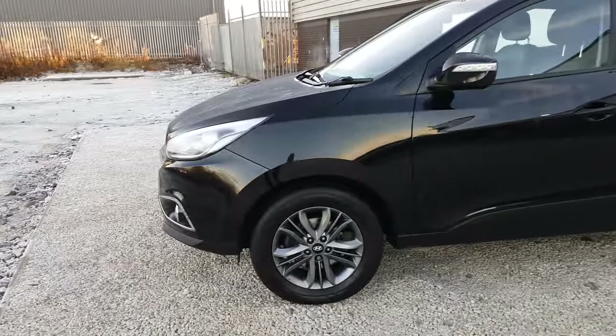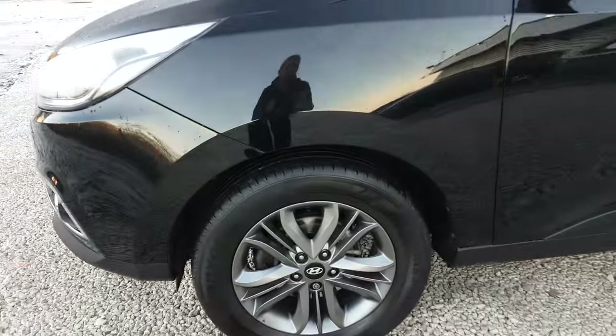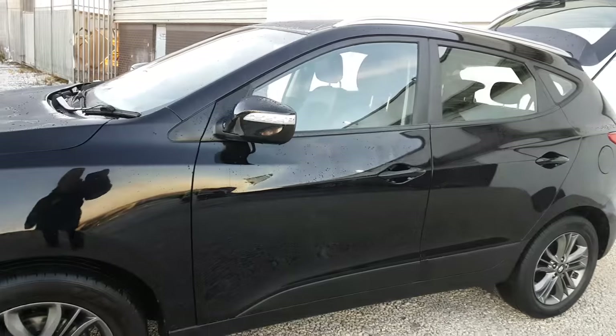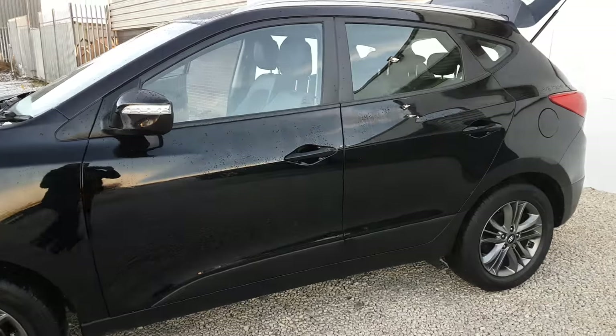With this particular iX35 you have the coloured alloy wheels in a nice deep grey colour. You've got your integrated indicators in the mirrors and they're also body coloured.